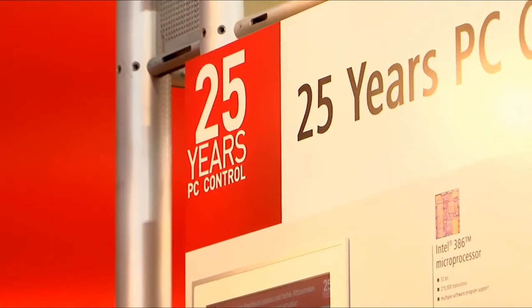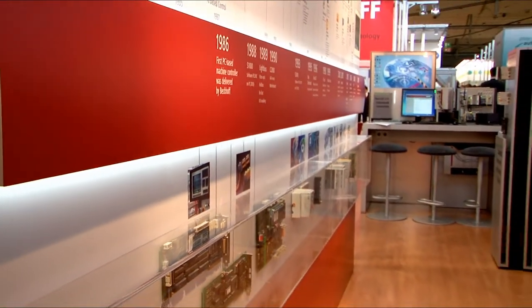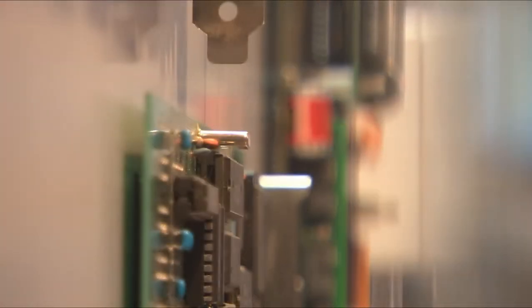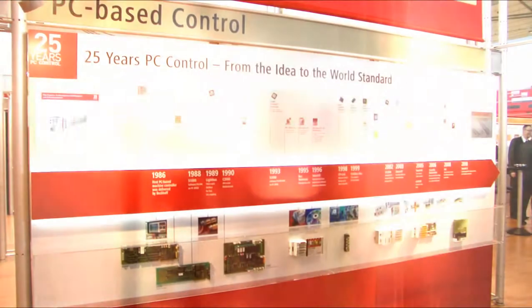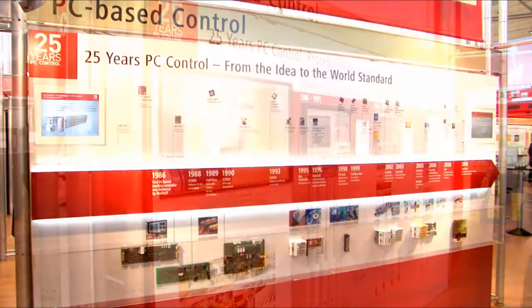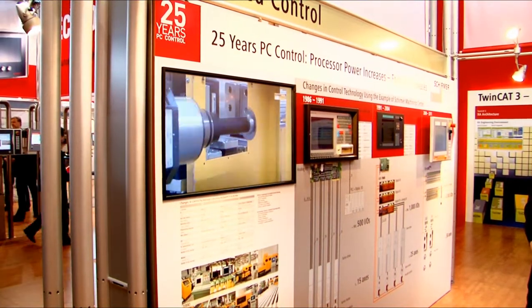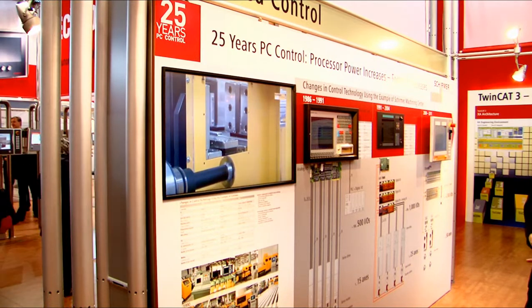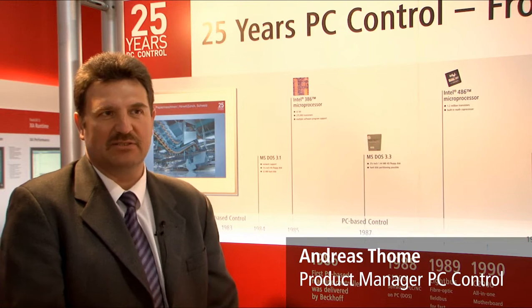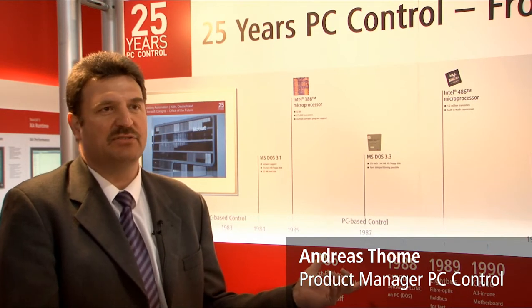Beckhoff celebrates a special anniversary with an exhibition under the heading '25 Years of PC Control.' Beckhoff delivered the first PC-based machine control system as early as 1986. Through consistent development of innovative products, PC control has become an accepted global standard for automation technology — the evolution from a real revolution to a world standard.